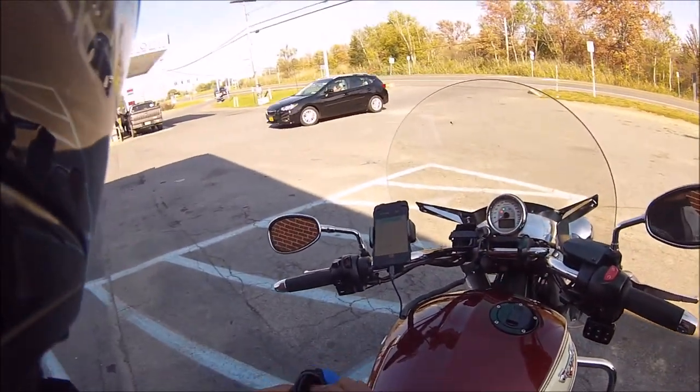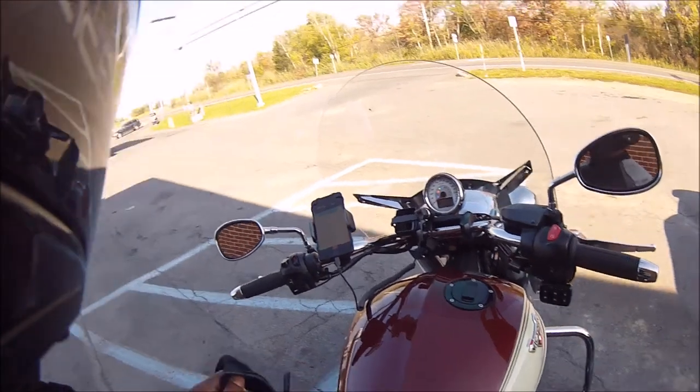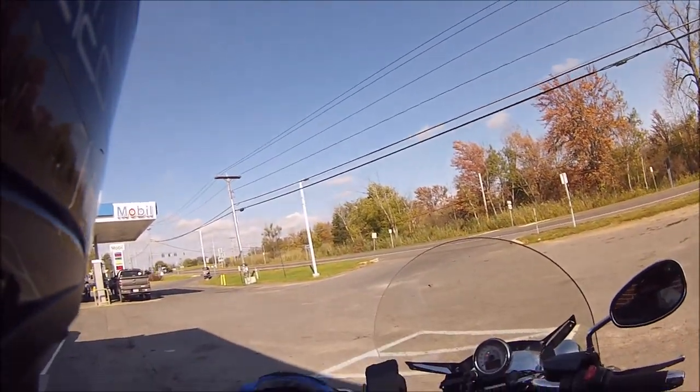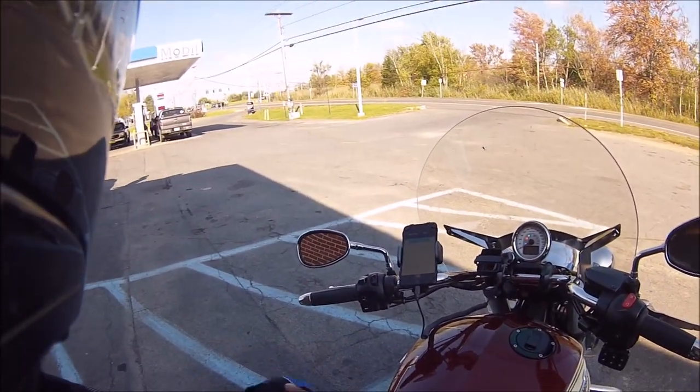Hello YouTube, this is Crazy Cool New Yorker coming at you today. I'm out riding — it's another gorgeous day. When you have good days and it's the fall, you've got to take advantage of it.